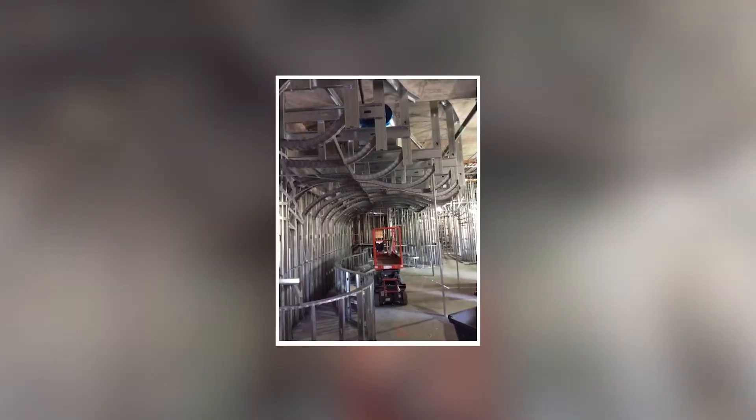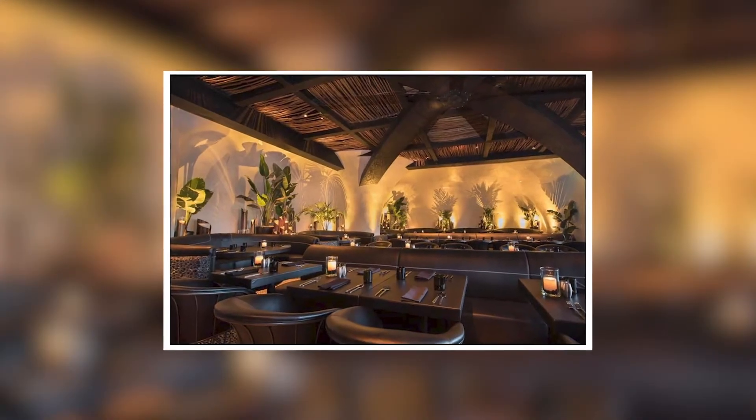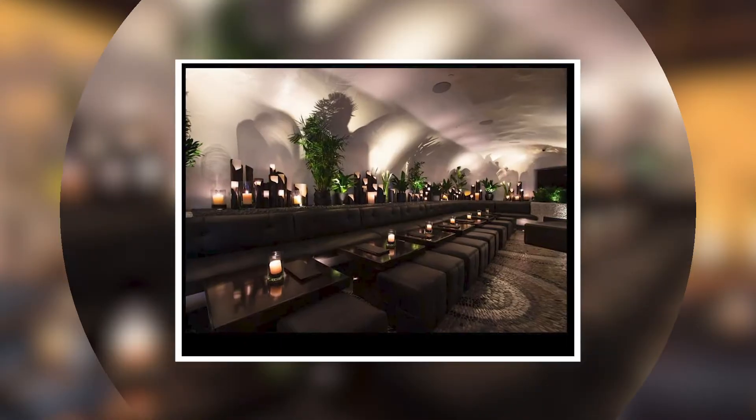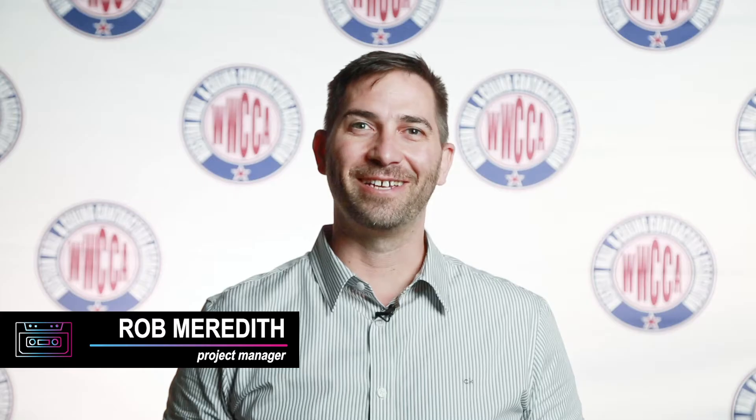What made Javier's unique is that there are no straight walls on the project. Every soffit, every wall is a compound convex-concave radius, and it's all done with lath and plaster. Hi, I'm Rob Meredith from Raymond San Diego.